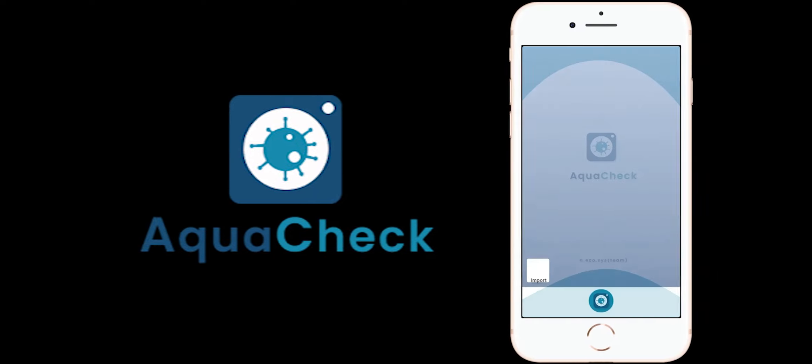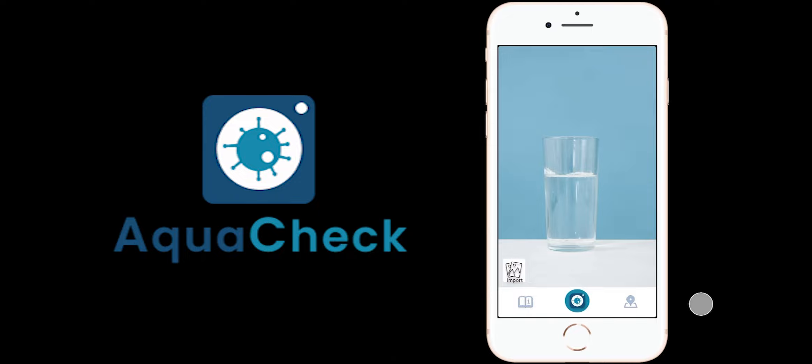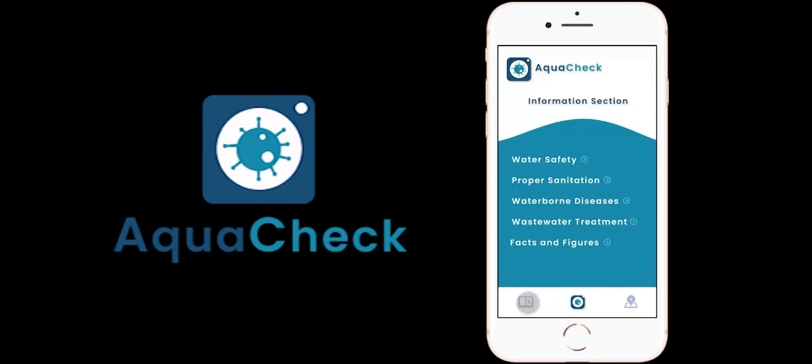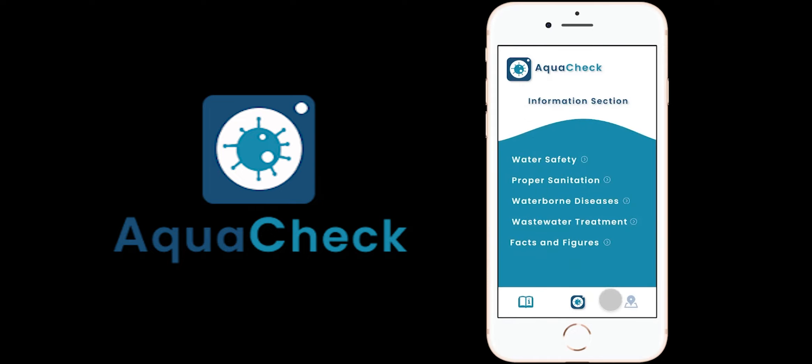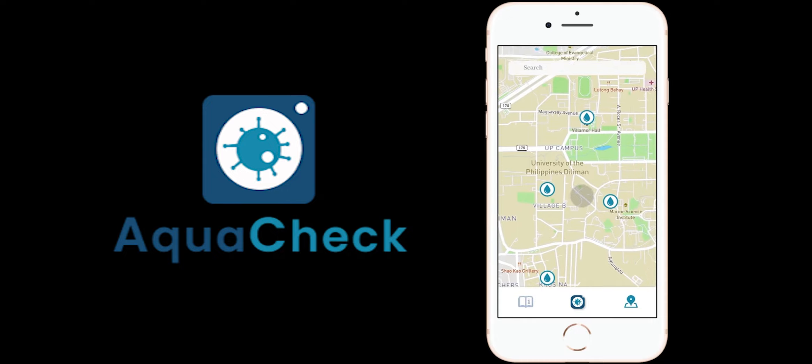An easy-to-use interface that provides users with information on safe water sources, sanitation practices, and hygiene habits. It can detect possible cholera contamination in water, providing a faster and more accessible alternative to traditional cholera detection methods.